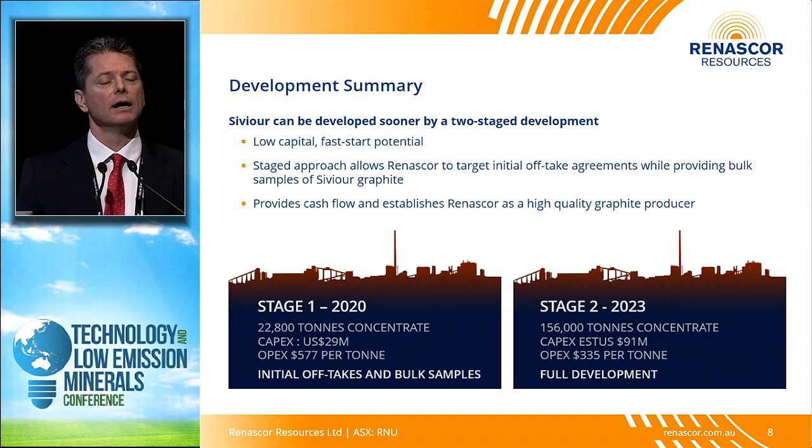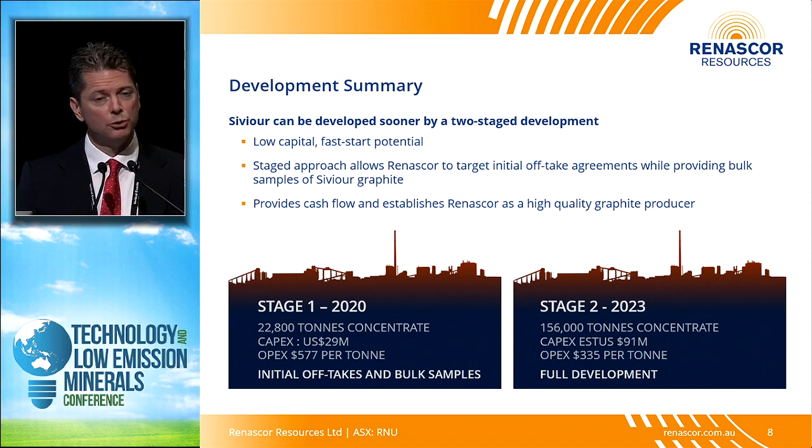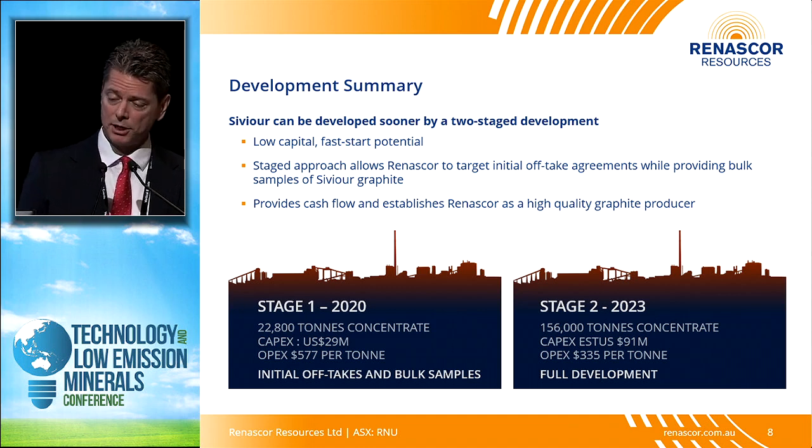We're projecting an option to start at a smaller scale, producing over 20,000 tons per year but still profitably, at just over $575 a ton against a projected sales price of over $1,000, before upgrading to a larger-scale operation producing over 150,000 tons of graphite and unlocking some of the half a billion dollars in net present value that our PFS suggests is within this project.